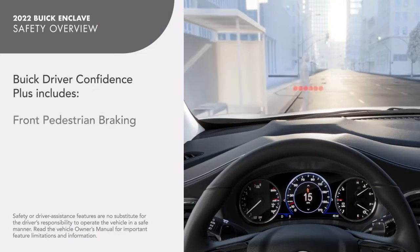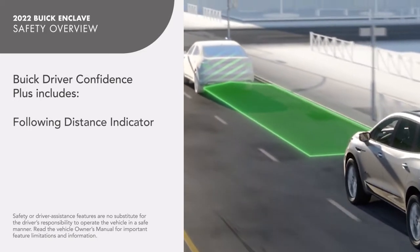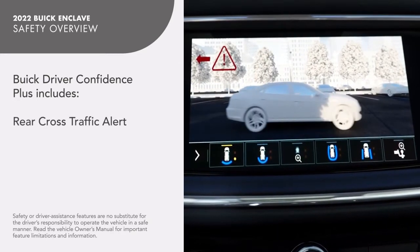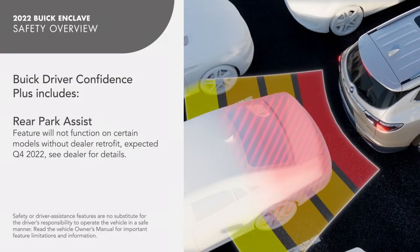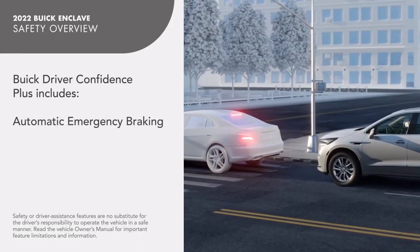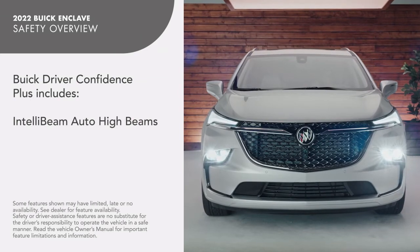Buick Driver Confidence Plus includes these features: Front Pedestrian Braking, Following Distance Indicator, Lane Keep Assist with Lane Departure Warning, Rear Cross Traffic Alert, Rear Park Assist, Forward Collision Alert, Automatic Emergency Braking, Lane Change Alert with Side Blind Zone Alert, and IntelliBeam Auto High Beams.